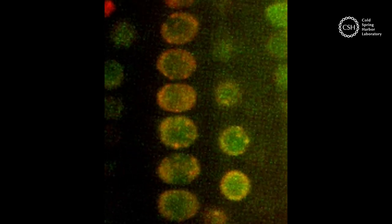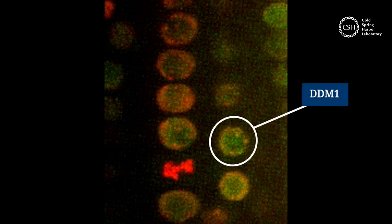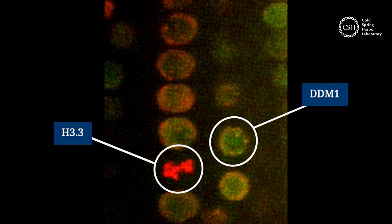CSHL scientists discovered how two key molecules trade steps during this dance: a protein called DDM1, seen in green, and another called H3.3, seen in red.